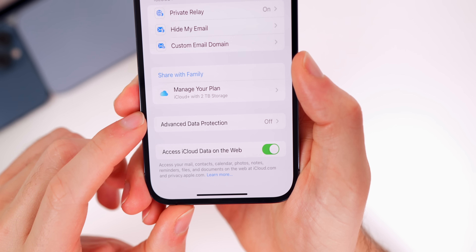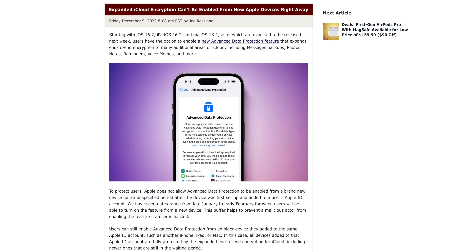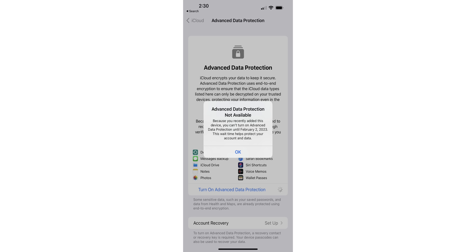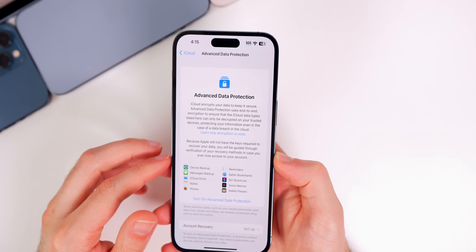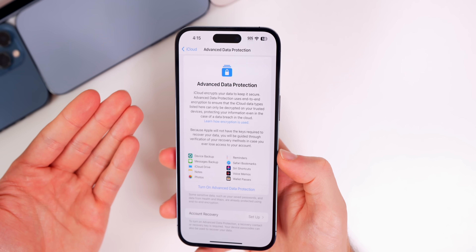I also want to talk about iCloud encryption, also known as Advanced Data Protection. We've recently learned that Apple does not allow Advanced Data Protection to be enabled for a brand new or semi-new device. The exact timeframe isn't yet determined, but users on Twitter and Reddit have shared screenshots showing dates in January or February for when they'll be able to enable the feature. This is because the device is either brand new or was just added to the Apple ID — it's a great protective measure to prevent a bad actor from enabling this feature right away if a user gets hacked.